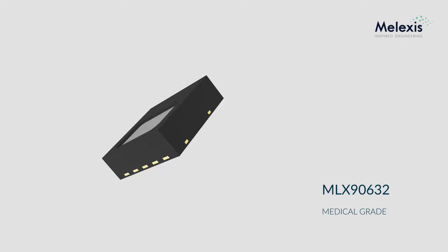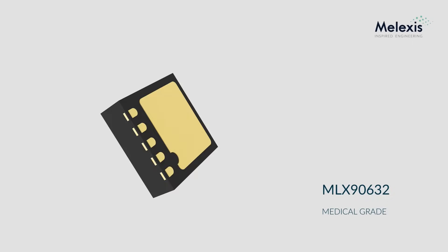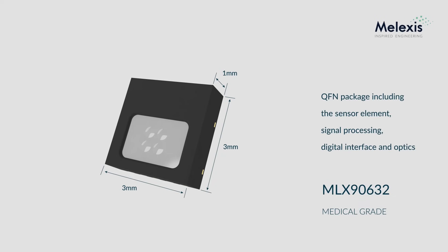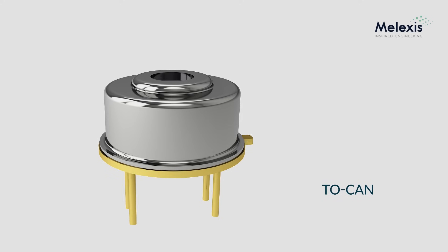The ultra-small device is a complete solution in a single 3x3x1 mm QFN package, including the sensor element, signal processing, digital interface and optics, thereby allowing rapid and simple integration into a wide variety of space-constrained applications, in sharp contrast with bulky, state-of-the-art TO-cans.